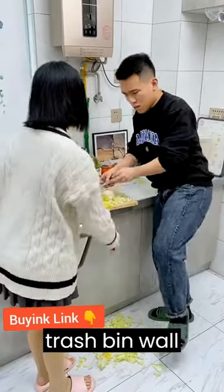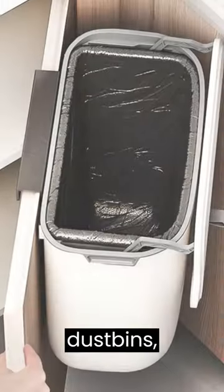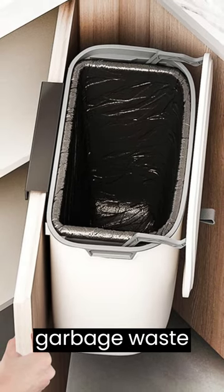Hi friends, this is a trash bin, wall-mounted cabinet hanging dustbin, kitchen garbage waste rack holder.